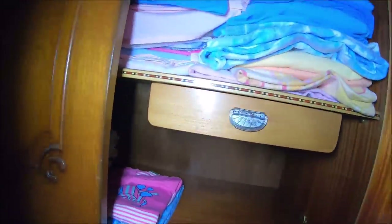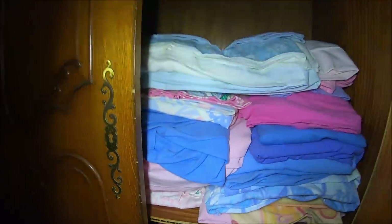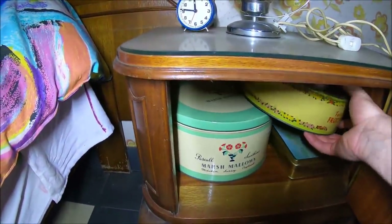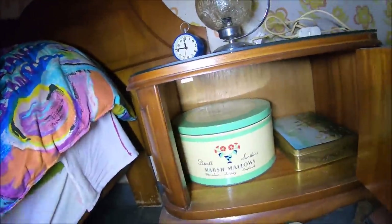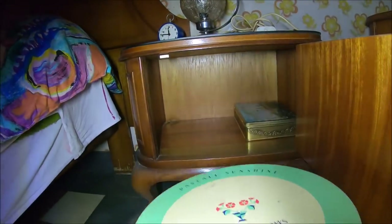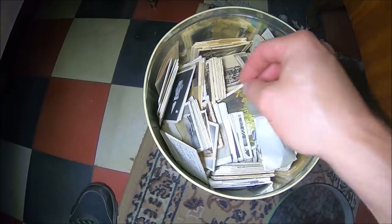Tu jakaś walizka. A co tutaj może być? Puste. Tutaj druga strona łóżka, również stoi mocna szafka. Piękne pojemniki, bardzo stare. Coś tam jest. Sprawdzimy, co tam jest. Co my tu mamy? Rodzinne zdjęcia, bardzo stare.